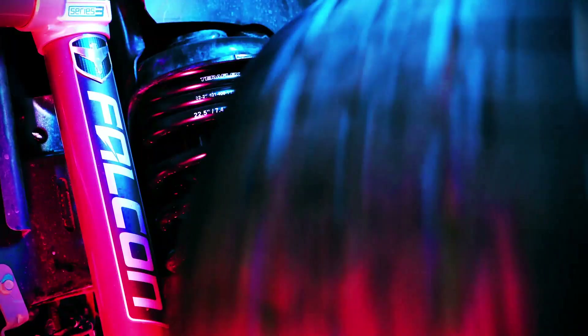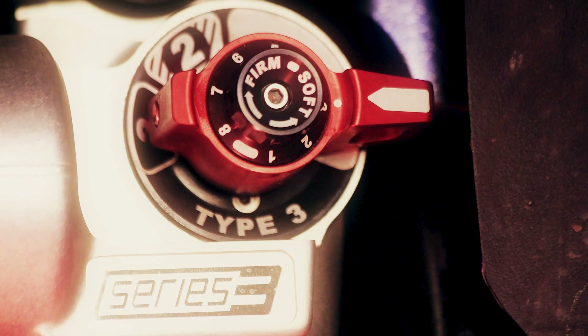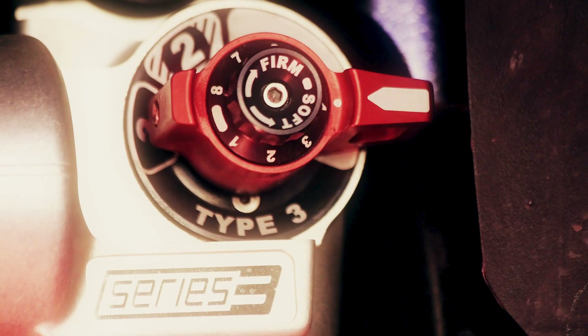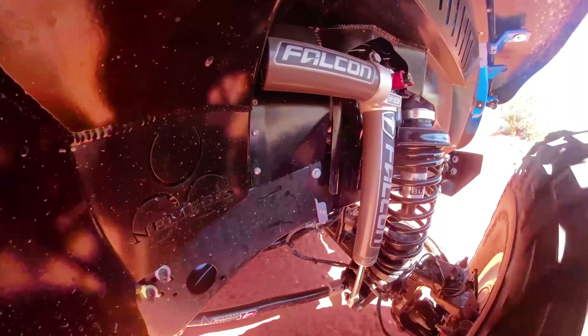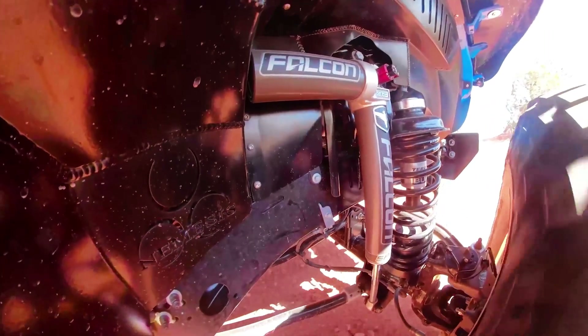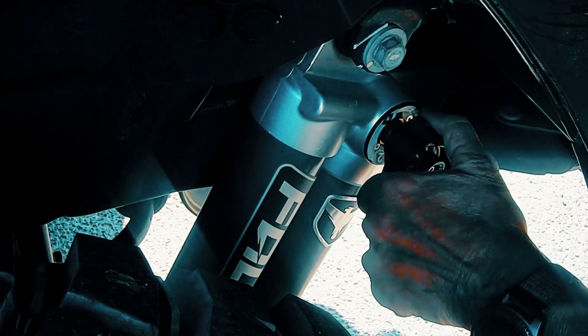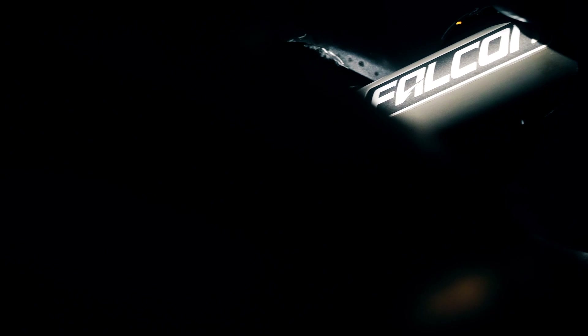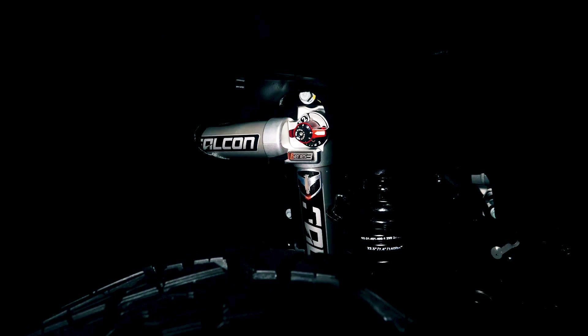Falcon shocks use a unique and simple twist of that red macro adjustment knob from soft to firm, or anywhere in between. There is no need to count clicks and wipe grime off hard-to-reach-and-see adjustments. Set your preferences, then grab the unique red Falcon knob and give it a twist. Done. Imagine tunable shocks with a noticeable change that are quick and easy to adjust. The Falcon team nailed it.